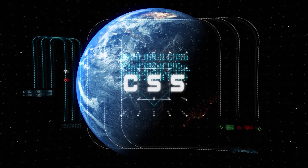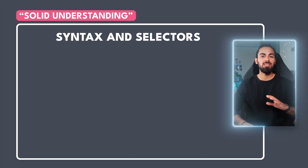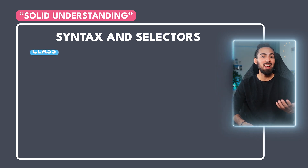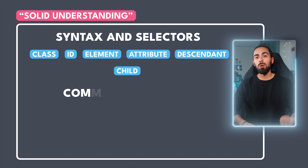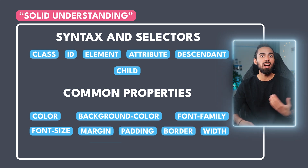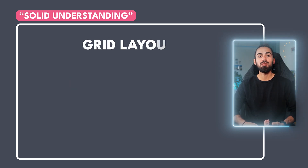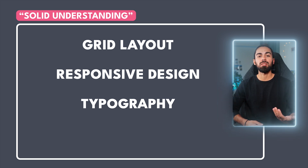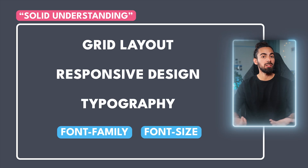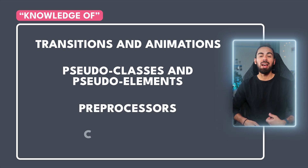CSS is also a very extensive language with infinite features. I've never had to know all of them after all these years of coding, so you won't need to know it all to apply for your first job. You'll need a solid understanding of CSS syntax and selectors — class, id, element, attribute, descendant, child, and others. Common properties and values like color, background-color, font-family, font-size, margin, padding, border, width, height, and display. You also want to know the box model, positioning, flexbox, grid layout, responsive design, and typography — including how to use Google Fonts. You'll also need some knowledge of transitions and animations, pseudo-classes and pseudo-elements, preprocessors like Sass, and CSS variables.